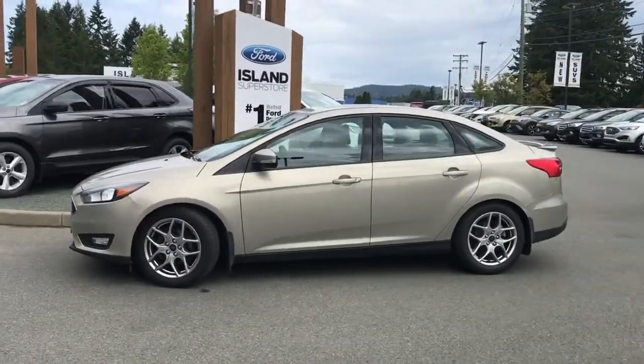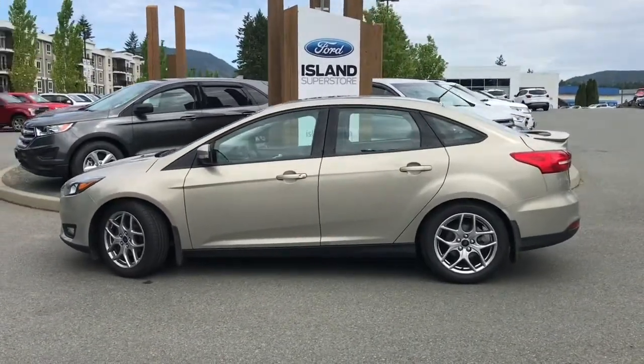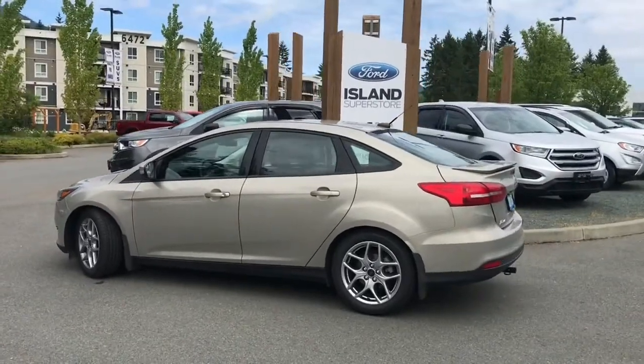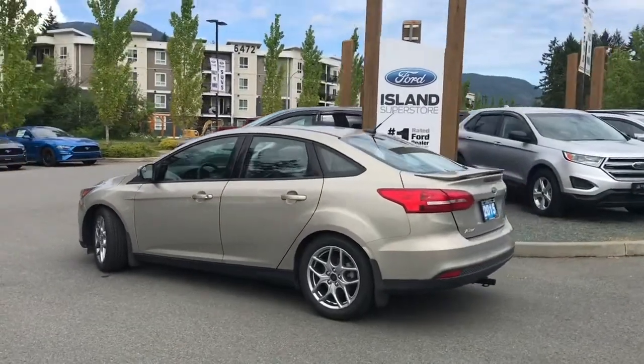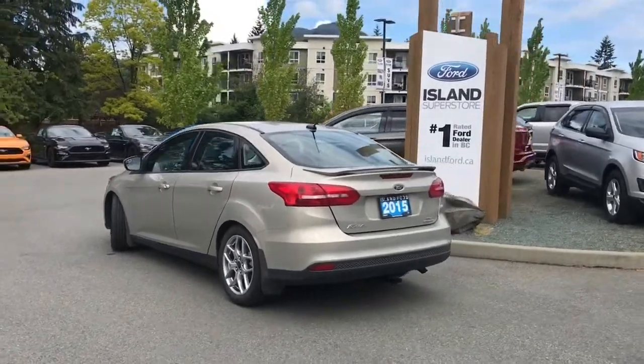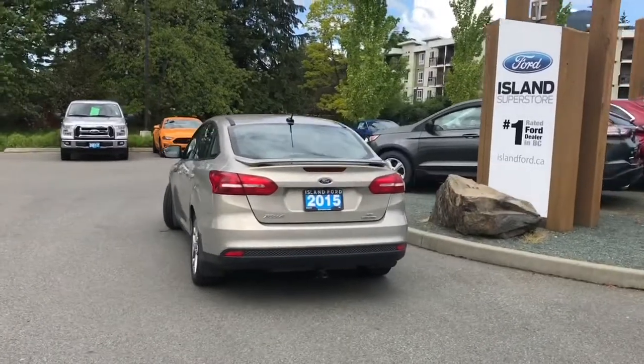Today we're looking at a 2015 Focus SE in tectonic silver with black leather interior, seating for five, four doors and a hatch. It has a two-liter four-cylinder engine, it's front-wheel drive with an automatic transmission. It also has a backup camera, a moonroof, as well as the winter package which includes heated seats and heated steering wheel.